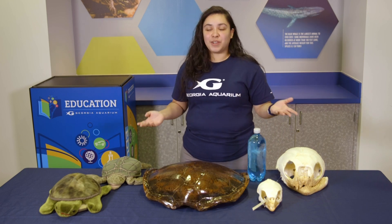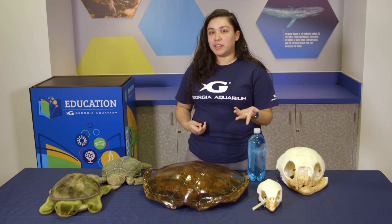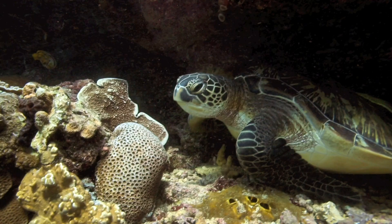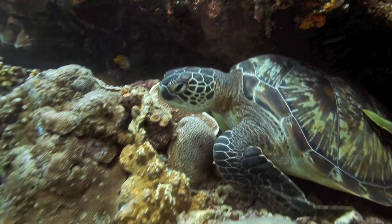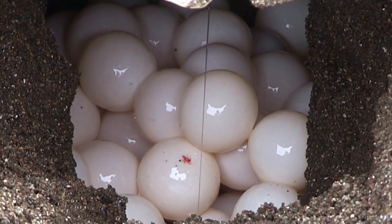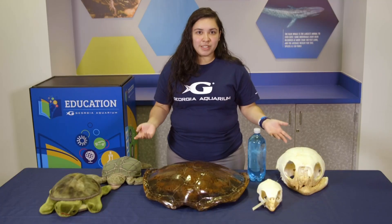Today we're going to be focusing on all things turtles because turtles are absolutely amazing. So I'm going to start off with a question. When you hear the word turtle, what is it that comes to mind? You're probably thinking that it has scales, it lays eggs, it has a shell, and that they're absolutely adorable.